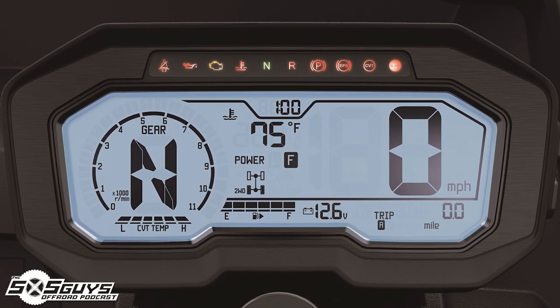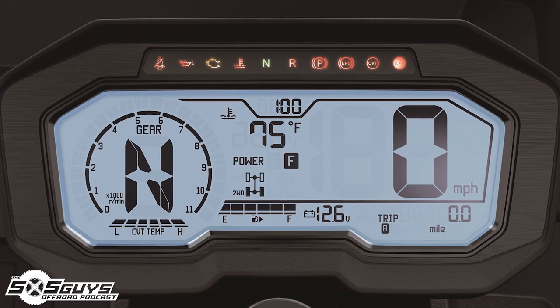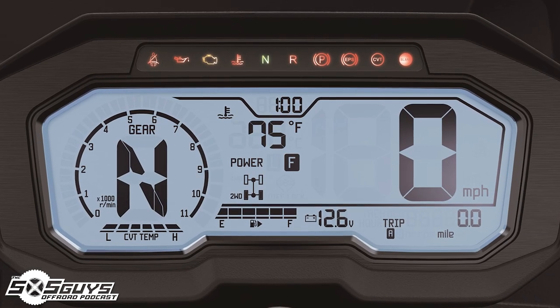Up front for the driver, there's an instrument cluster — looks like a positive LCD crystal display, very clear and concise. I'm not sure I'd need the gear selection taking up a third of the screen, but the miles per hour, four-by-four indicator, engine temp, and battery voltage on screen is nice. Other than that, there's nothing out of the ordinary compared to competitors.